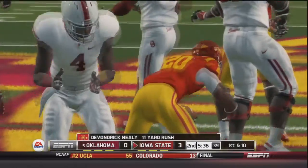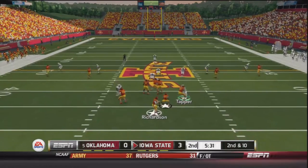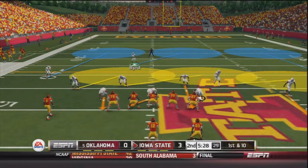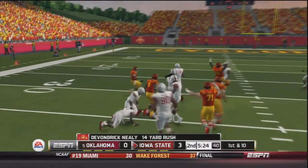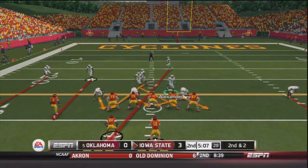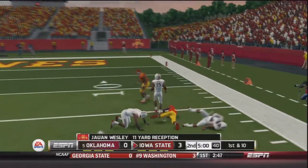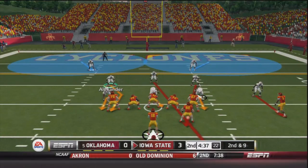Iowa State's ball, already up three nothing. Richardson handoff to Devondrick Neely up the middle, breaks a tackle by Steven Parker before getting brought down — an 11-yard gain. Second and ten — Richardson drops back, throws, caught by Eckby before being forced out of bounds — another Cyclone first down. First and ten — Richardson handoff to Neely, up the middle, another Cyclone first down. Second and two — Richardson in shotgun takes the snap, throws — another Cyclone first down. That was Juwan Wesley, an 11-yard gain.